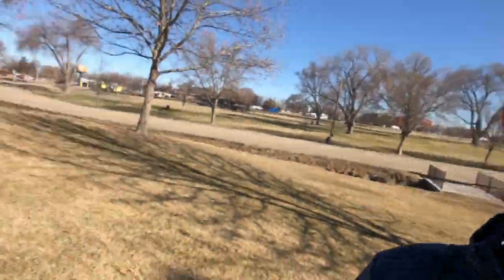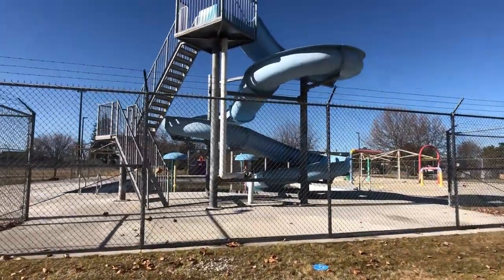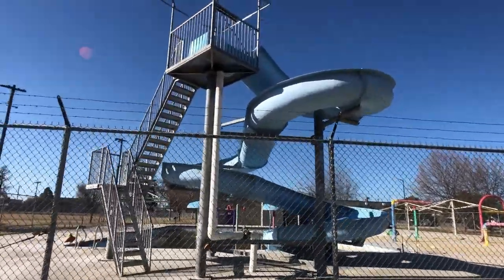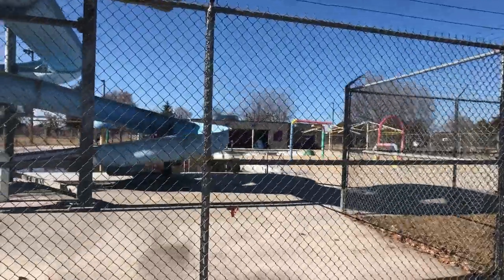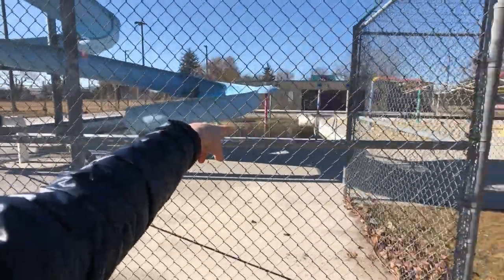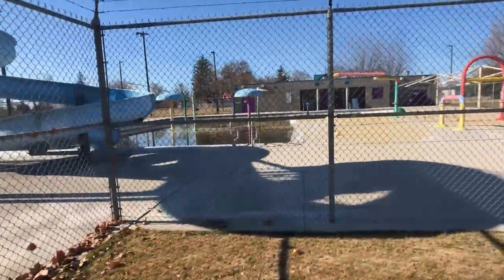Here is the water park we have been searching for this whole time! It's not summer yet so it's not open, but here's a sneak peek of what it looks like. There's a nice slide up there for the kids — this is cool. They need to clean it though, it's not very clean right now.